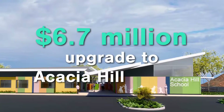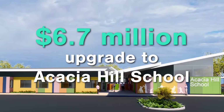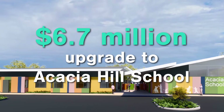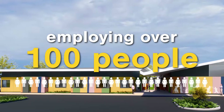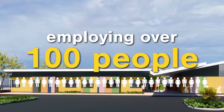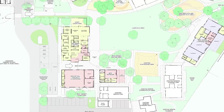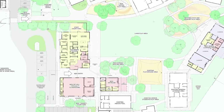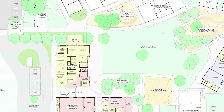Plans for a $6.7 million upgrade to Acacia School in Alice Springs are underway, with a tender recently awarded to Scope Building NT. The works will employ more than 100 people over the next year, and see the upgrade of dedicated specialised facilities and the addition of new classrooms, enabling more students with special needs to receive high-quality education in contemporary learning environments.